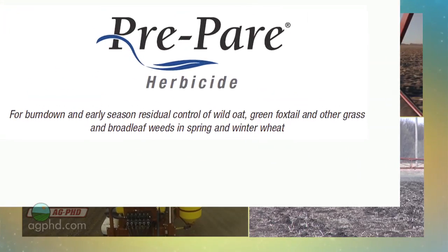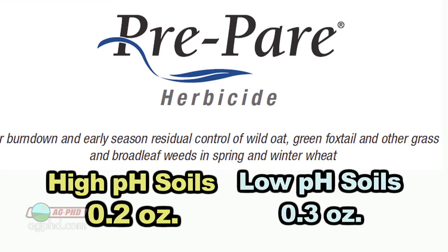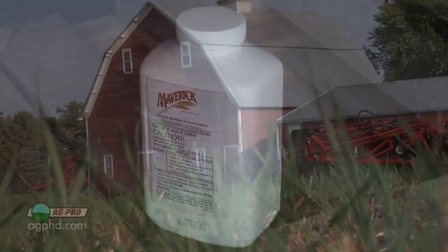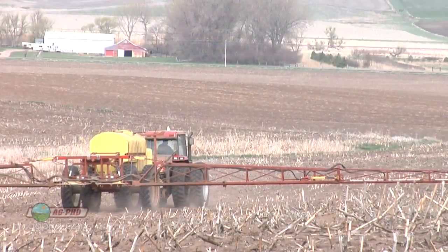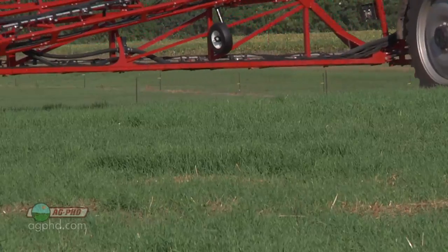Here is our program if you have cheatgrass or downy brome on your farm. Start with a good pre-emerge herbicide — that would be Prepare. Use 0.2 ounces on higher pH ground; if you have lower pH ground, 0.3 ounces at the full rate. If there is any downy brome that's up, mix some Roundup in — it does an awesome job. Then the very best product post-emerge in the fall is Maverick. We want two shots on it in the fall: a pre-emerge and then a post-emerge, and you should pretty well wipe out your downy brome issue.